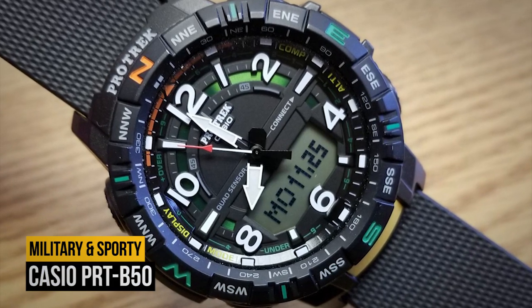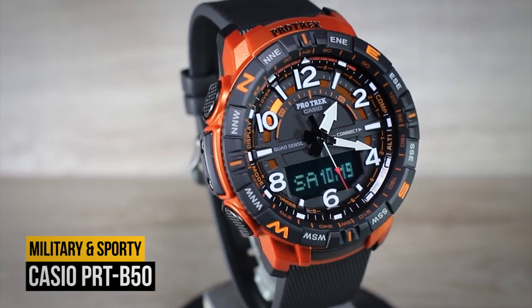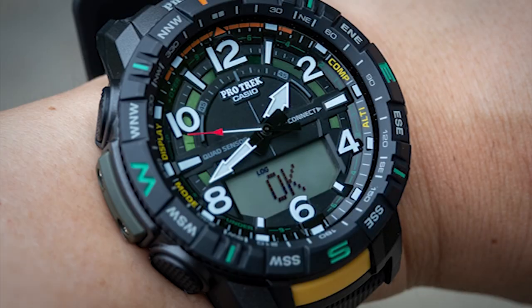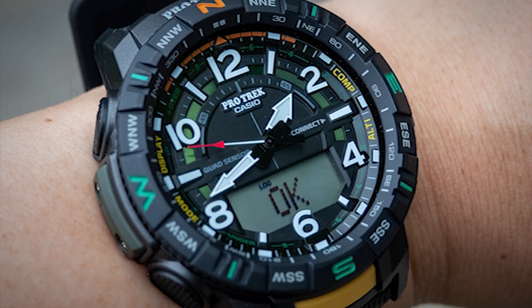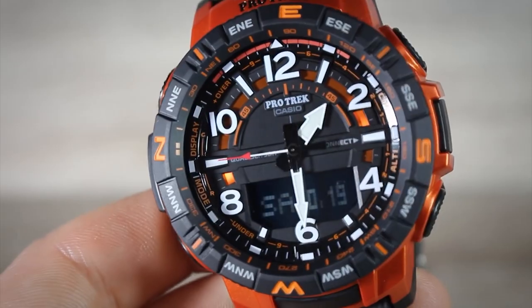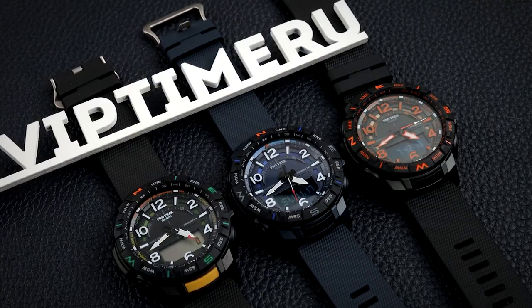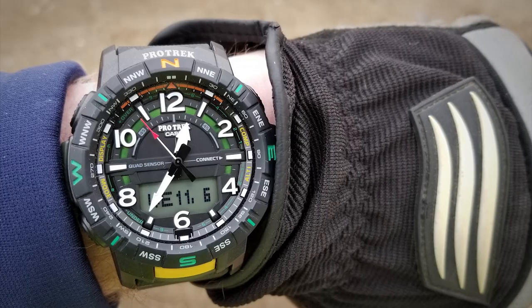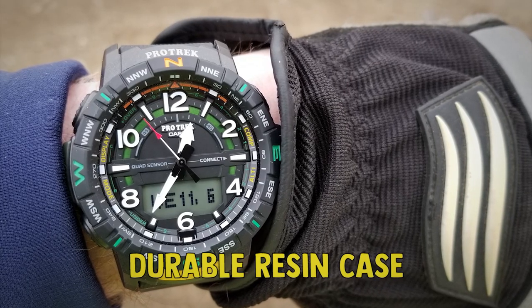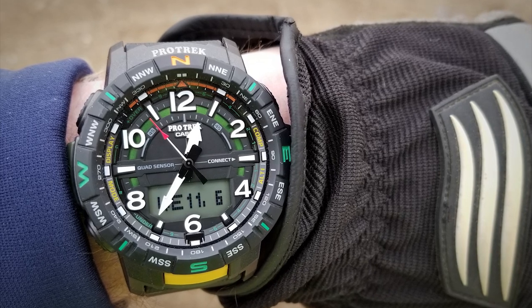Number 5: the Casio PRT B50. The Casio PRT B50 Pro-Tech is best for those who wish for a timepiece with an analog display but also want the advanced features of a digital display, as the watch has both. The design is something between elegant, military, and sporty. The core of the watch is packed into a durable resin case that can be secured to your wrist by a textile strap.